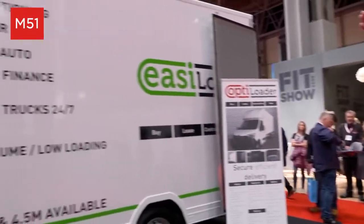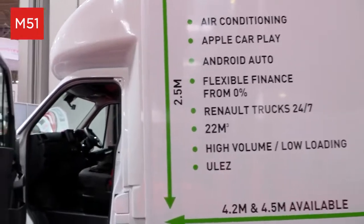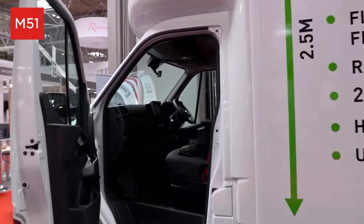As you can see on the side of the van, all our vehicles are well-built spec-wise. Aircon, Apple CarPlay, Android Auto all come as standard on there. And we can do sign writing and paint as well.